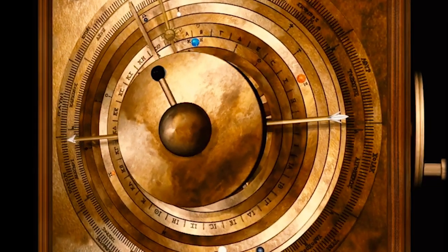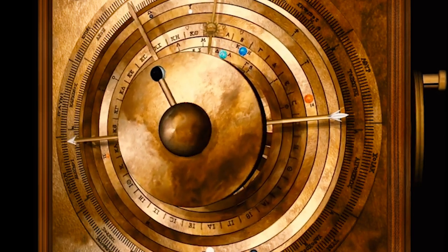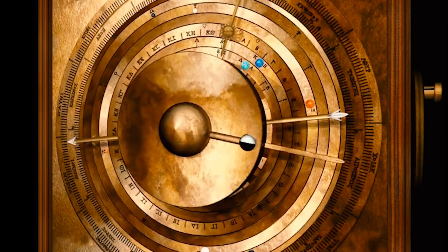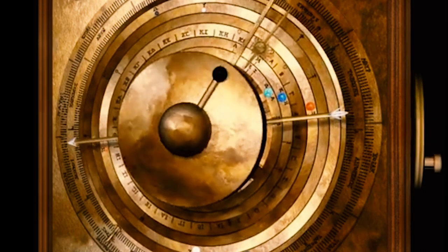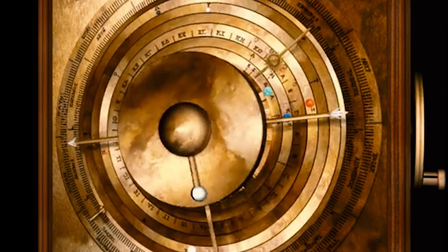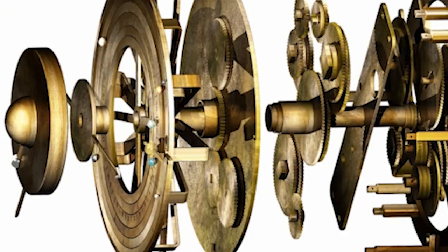The Antikythera Mechanism is believed to have been built between 150 and 100 BC, during the Hellenistic period of ancient Greece. It was designed to calculate astronomical positions, such as the movements of the sun, moon, and other celestial bodies, as well as predict lunar and solar eclipses.